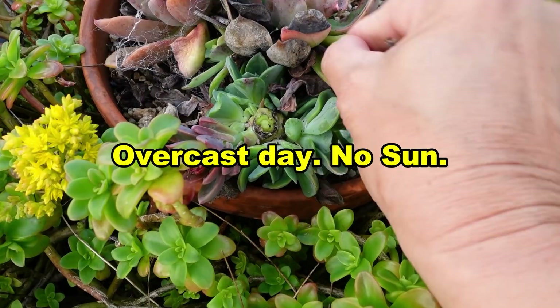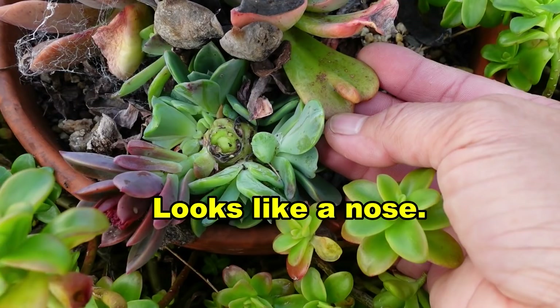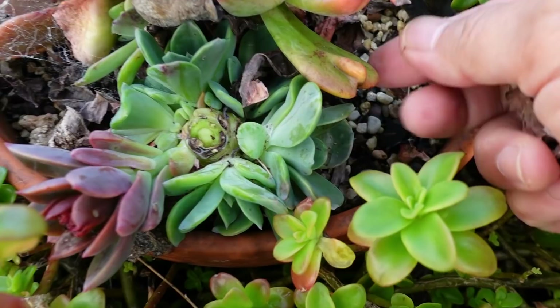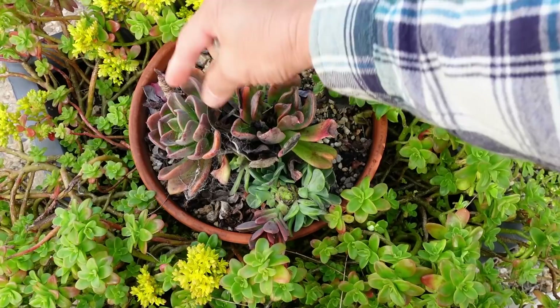It's three o'clock in the afternoon so the sun is quite low and not hitting them directly. Oh my goodness — look what happened to my blue prince! It's now a bumpy prince — it's formed a little bump. That looks like a bump! Bending over here is killing my back, so I'm going to stand up straight and clean this up.